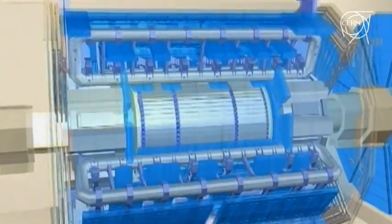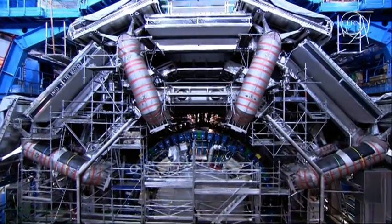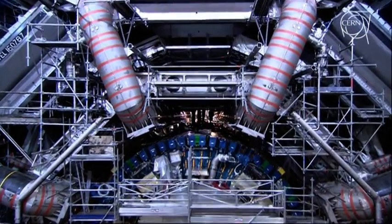Atlas has a very complex magnetic field configuration, and in the forward regions the magnetic field is provided by what we call an uncapped toroid.